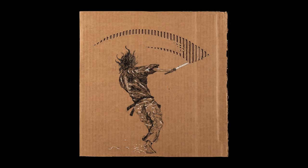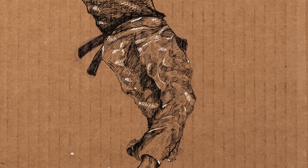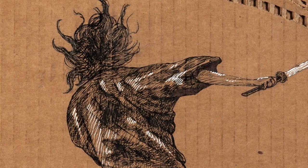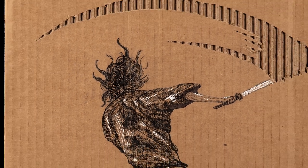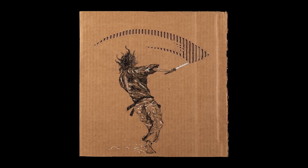Jackson Moon created this piece called 'Vagabond' in his Art III class using recycled cardboard and micron pens. The assignment was to use a relief of the cardboard as part of the composition. The cardboard was carefully peeled away to show the movement of the sword. Jackson used pen and ink techniques to create value and texture in the image. Jackson is a senior at Sharando High School.